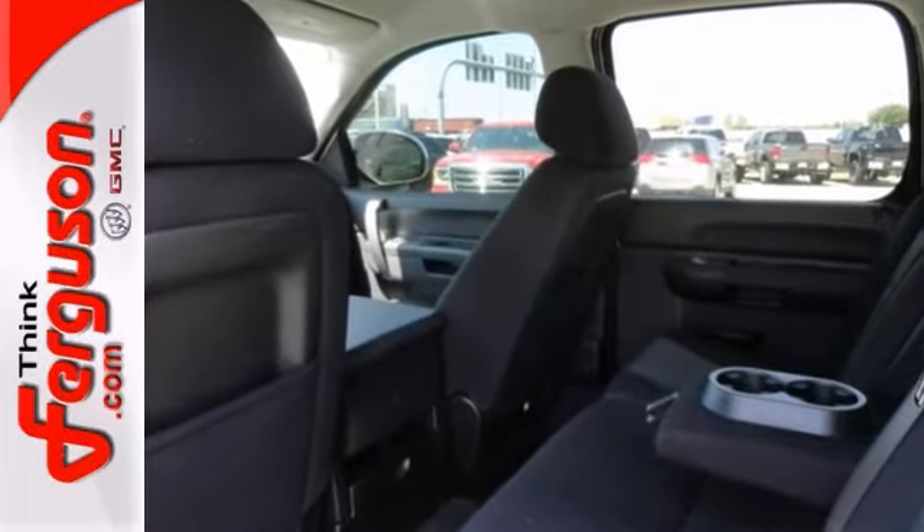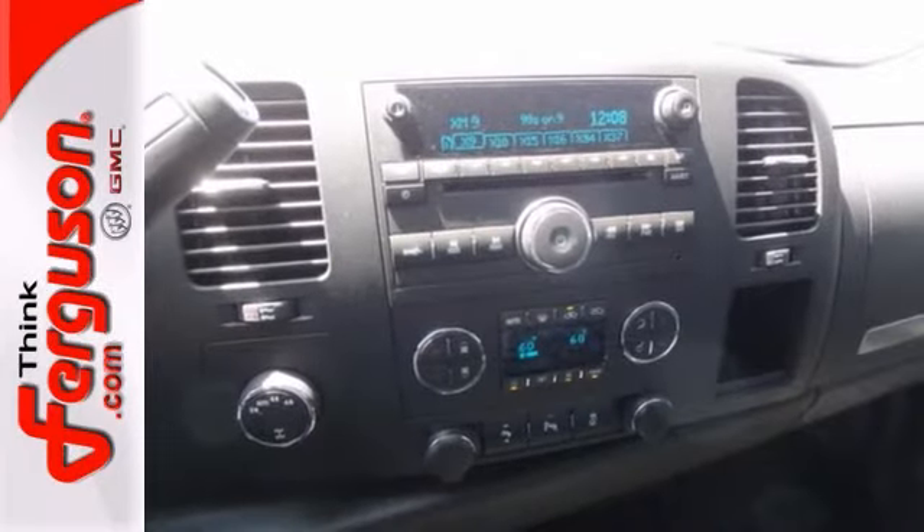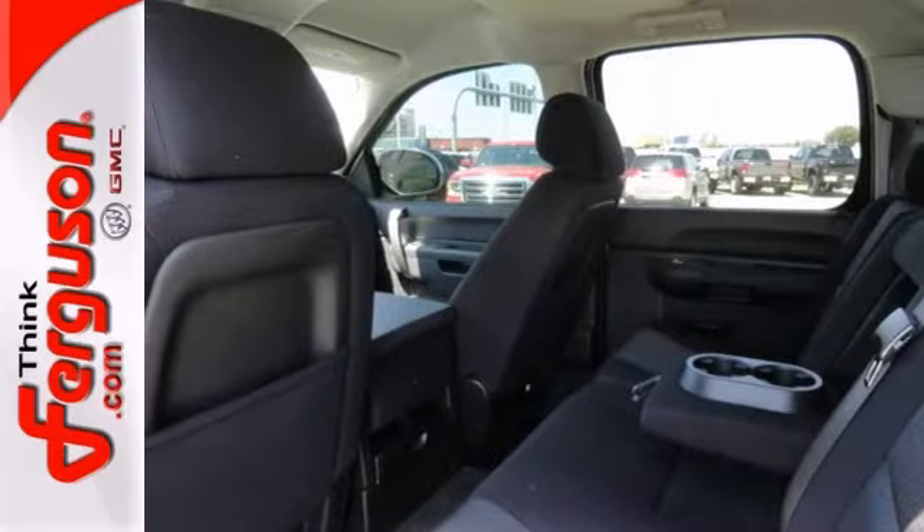It comes with everything you need, like four-wheel drive, a towing package, and running boards. It also has a bed liner and climate control. The privacy glass only makes it more appealing.